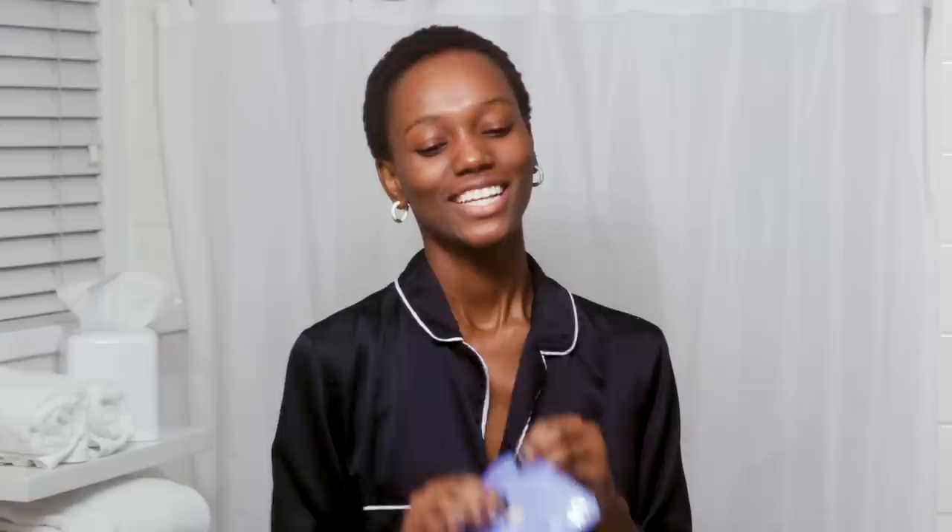So after I take off all my makeup and use my little towelette, I use this Tasha Luminous Dewy Skin Mask. My face is always dry and I need lots of moisture and hydration. I open it all the way up and I get it right on my face. Beautiful — I know, you don't have to tell me.